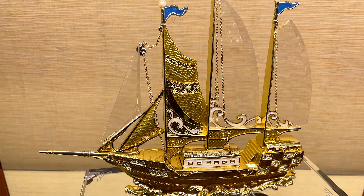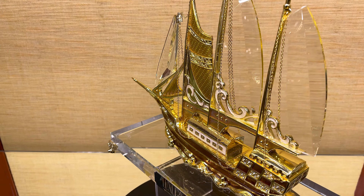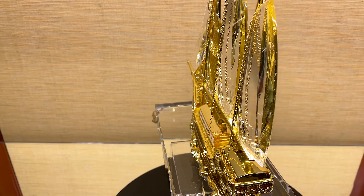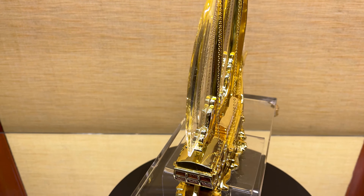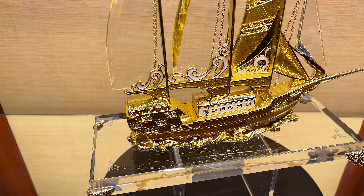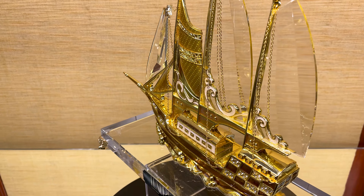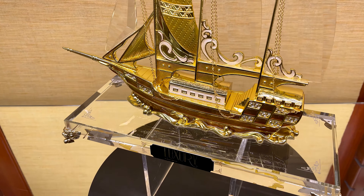Luxury by Regis Gallery, a limited collection. This beautifully handcrafted model ship is part of our luxury collection, available at Regis Gallery. The ship consists of solid bronze work with vibrant enamel work throughout, finished with Austrian crystals. The ship's sails are also crystal.